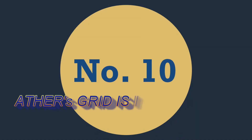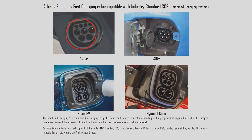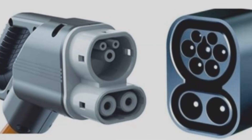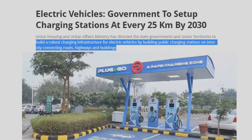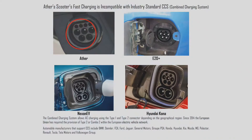Number ten: Ather scooter and Ather Grid are incompatible with industry-standard CCS fast chargers. Ather has cunningly designed its fast charging connector differently so that its customers will not be able to fast charge from any charging station other than Ather's. Thus Ather customers cannot fast charge on government or third-party fast charging networks, and other scooter owners cannot fast charge from Ather Grid. If this trend continues it will impact the e-scooter market negatively and in the end the loser will be the customer. However, electric car makers like E2O, Tata Nexon, and Hyundai Kona have compatible CCS charging ports, which are the industry standard across Europe and India.